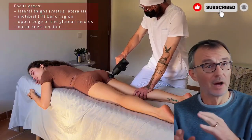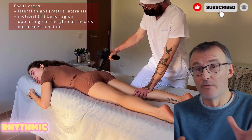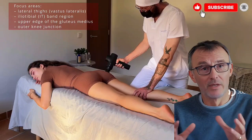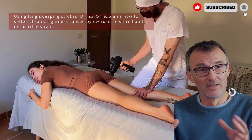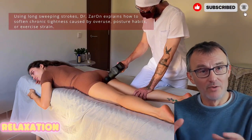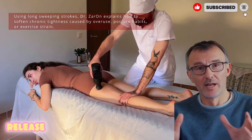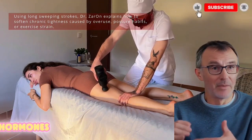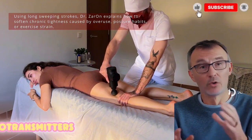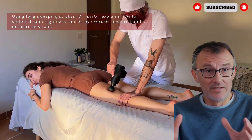The core idea is straightforward: when the body experiences gentle rhythmic vibration, it triggers a chain reaction in the nervous system. Sensors in your muscles and joints send signals to the brain that mimic the effects of deep physical relaxation. As the brain processes these signals, it reduces the release of stress hormones like cortisol and increases the production of feel-good neurotransmitters such as serotonin and endorphins.